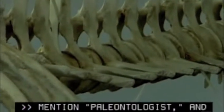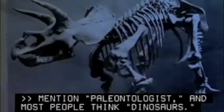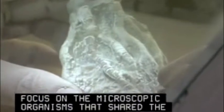Mention paleontologists, and most people think dinosaurs. While their field of study certainly includes these extinct giants, paleontologists also focus on the microscopic organisms that share the dinosaurs' world.